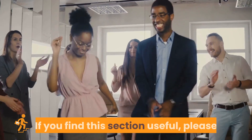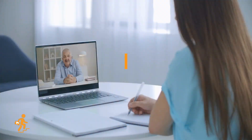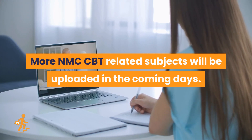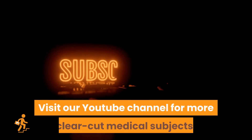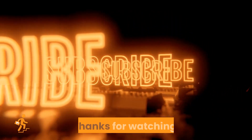If you find this section useful, please like it and share it with your friends. More NMC CBT related subjects will be uploaded in the coming days. To get notifications, consider subscribing to our channel. Visit our YouTube channel for more clear-cut medical subjects. Thanks for watching.